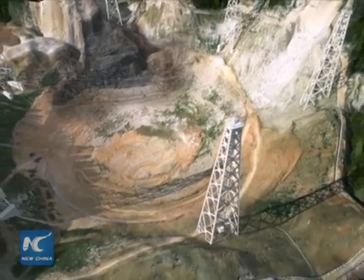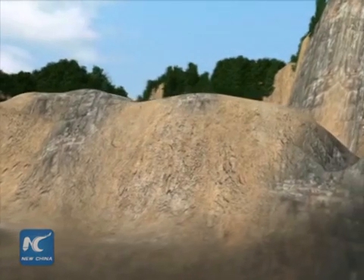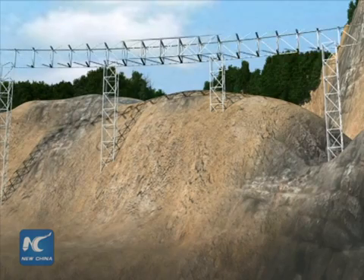The 500m Aperture Spherical Telescope, or FAST, is in a valley in the mountainous province of Guizhou. Formed 45 million years ago with the collapse of a karst cave, the location was perfect for the telescope.